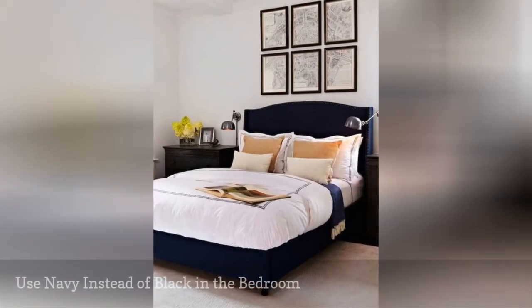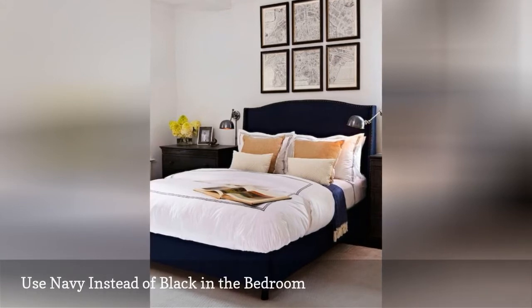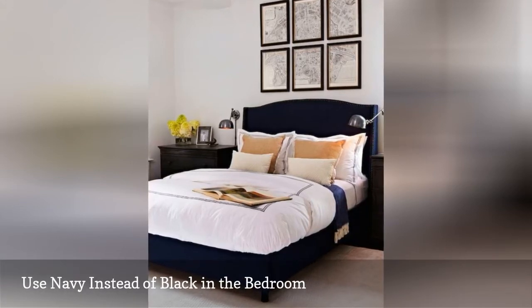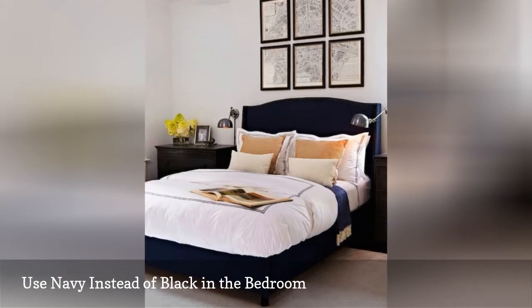Black furniture is expected, but navy blue shakes things up a bit while keeping the same level of sophistication. In this stylish room from Chang'o & Company, a navy blue bed steals the spotlight.